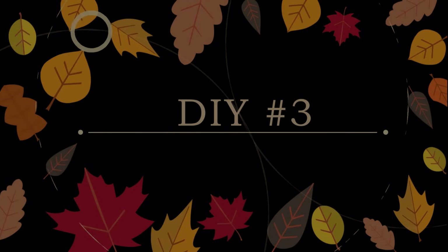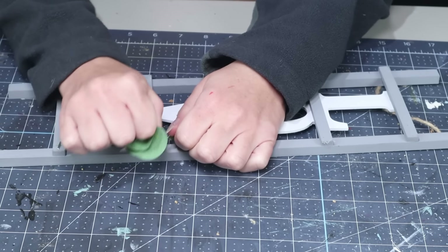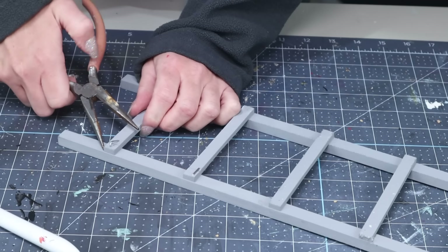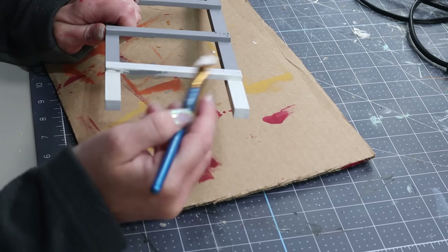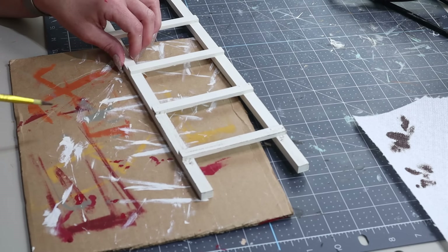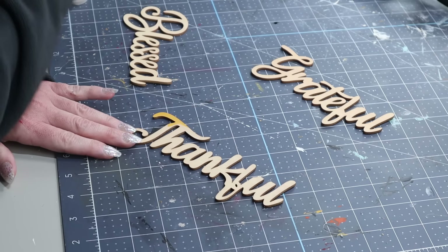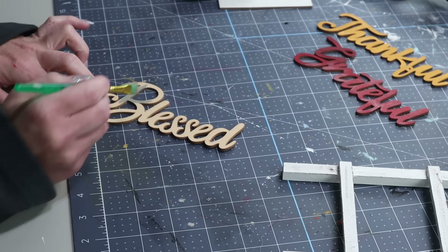Next is DIY number three. For this one, I'm going to be using this love ladder that Lisa sent in the box. The first thing I'm doing is removing the greenery on the front, then flipping the ladder over and carefully removing the love word from the back. I also removed the staples from the front using pliers. Then I'm taking my ivory colored chalk paint from Waverly and painting the entire ladder. I wanted it to look a little bit distressed, so I'm using a dark brown paint along all the edges and dry brushing over the rest. I'm going to be using grateful, thankful, and blessed unfinished wood letters from Hobby Lobby — thankful in yellow ochre, grateful in true burgundy, and blessed in gray.